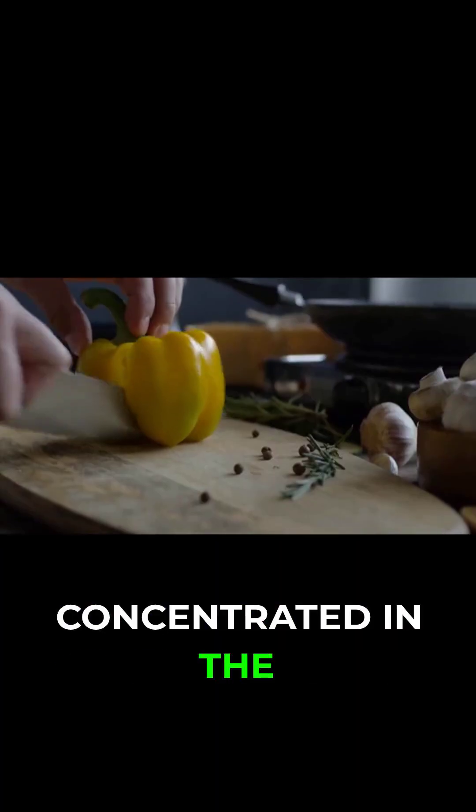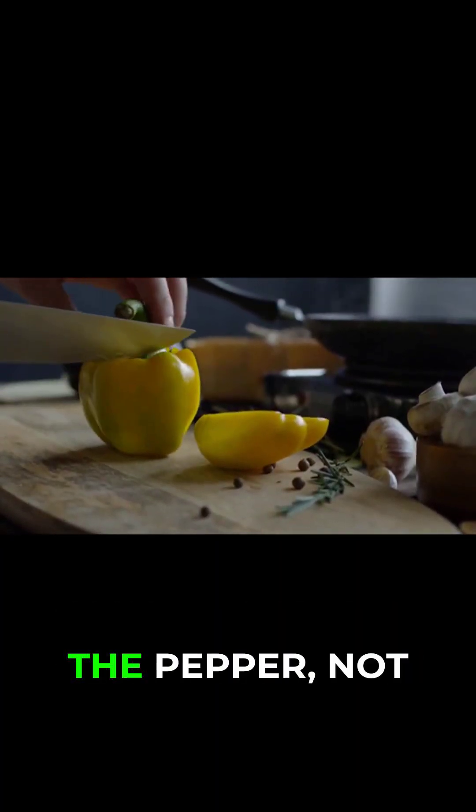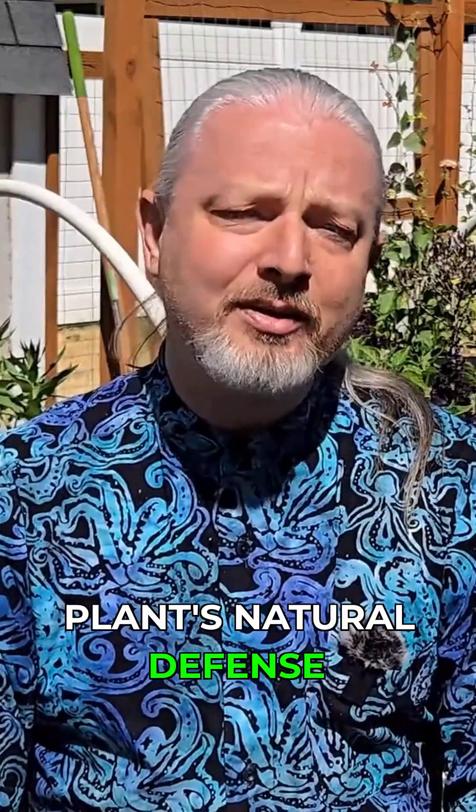Capsaicin is mostly concentrated in the white ribs inside the pepper, not the seeds. It's part of the plant's natural defense system.